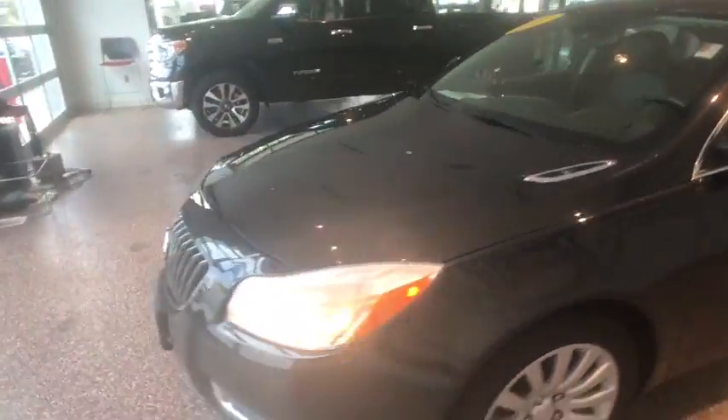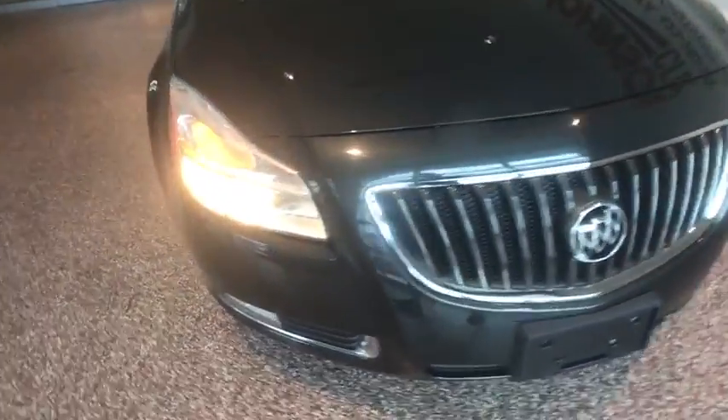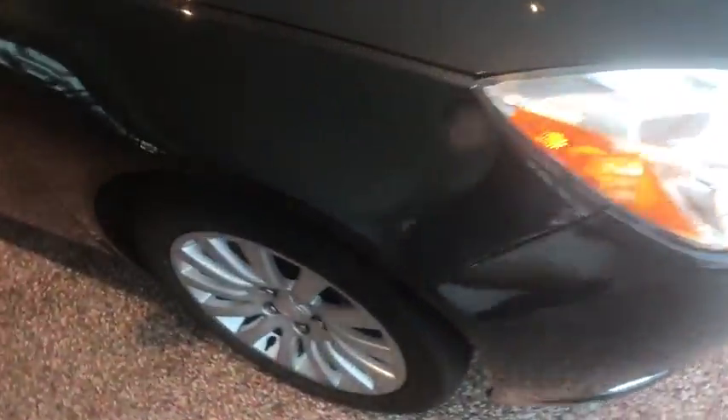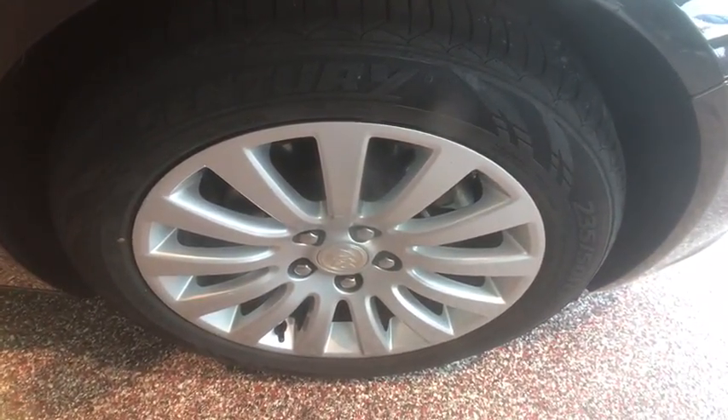If affordable style and reliability are what you're looking for, this vehicle couldn't be more perfect. Drive it today! And I'll see you next time — thank you.